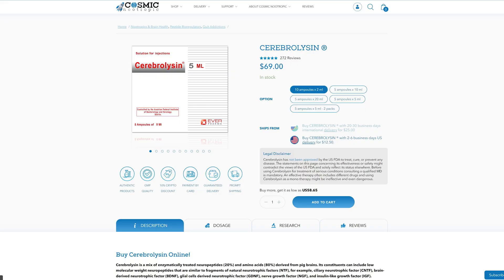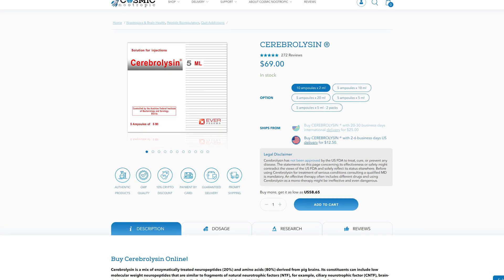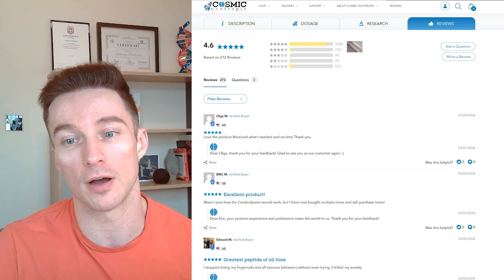If you wanted to find out more, the company I get it from is Cosmic Nootropic — they've been around a long time and get pharmaceutical-grade nootropics. If you want to visit Cosmic Nootropic and find out more about Cerebralizin, check out the show notes below — there's a link there. Looking at the customer feedback for Cerebralizin, it's got 4.6 out of 5 stars based on 272 reviews.